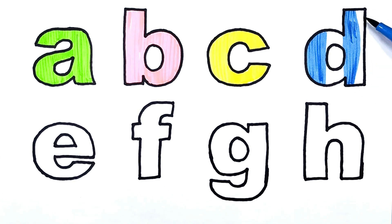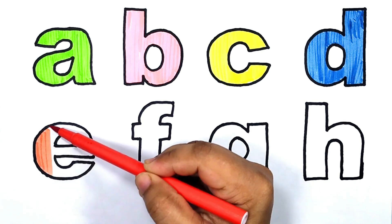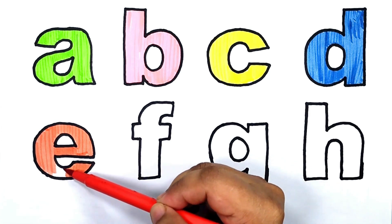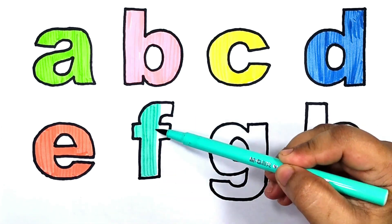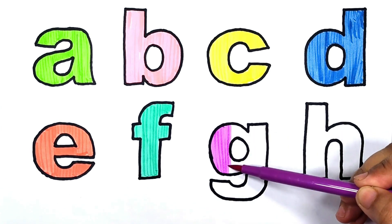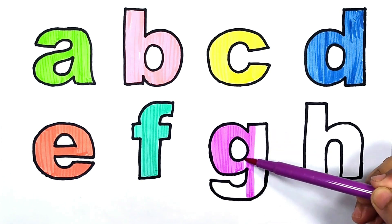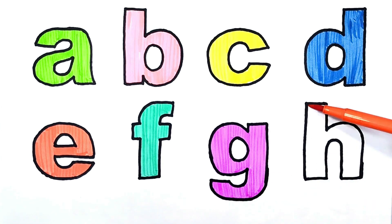D is for dog. Red color. E is for elephants. Green color. F is for fish. Violet color. G is for gorilla. G is for gorilla. Orange color.